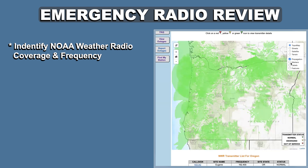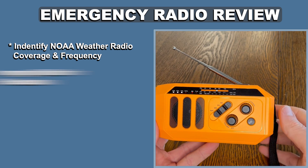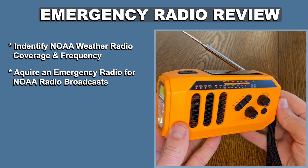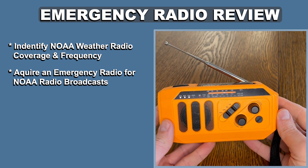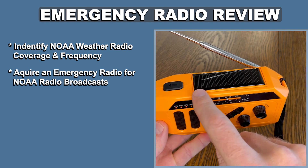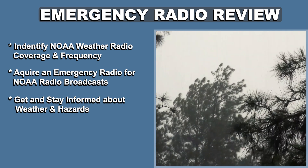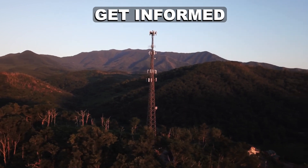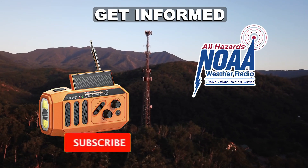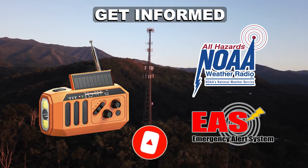Identify if you have NOAA Weather Radio coverage and what your frequency is using the weather.gov website under the NOAA Weather Radio tab. Next, acquire a radio capable of receiving the NOAA Weather Radio broadcasts — consider a multi-use emergency radio similar to the one demonstrated here. Spend some time learning all of its features, then get and stay informed about weather and hazards that may affect you and your family. This concludes the video on emergency radios, NOAA Weather Radio, and the Emergency Alert System. Make sure to include an emergency radio in your preparedness kits.